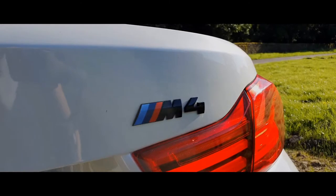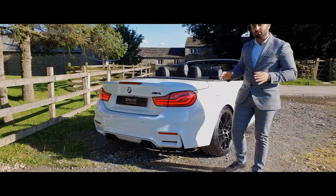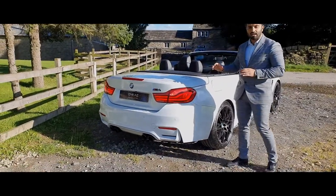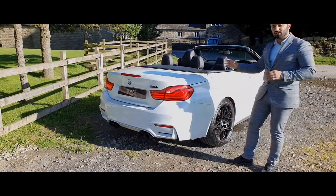You've got the matte black logo and the M4 badging — this was before BMW put the competition badging on their cars. So overall a very aggressive rear, and I think it looks even better without the roof on. This gives it a spectacular silhouette throughout.